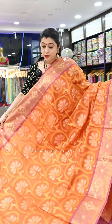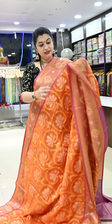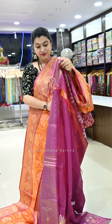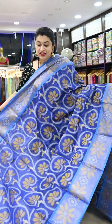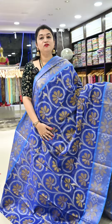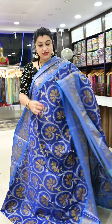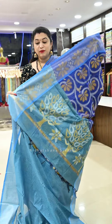Saree number ten is a beautiful, very subtle orange color with subtle rani magenta color borders and a very beautiful pallu in magenta. Saree number eleven is one more blue, and we have a lot of blues available in today's show — with a rama blue color border and a beautiful rama blue color pallu with a matching blouse piece.